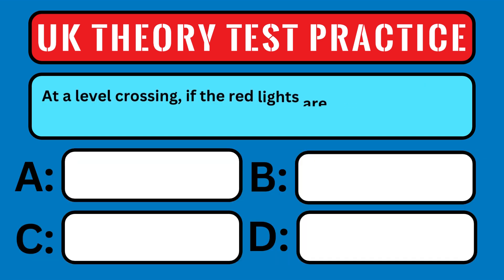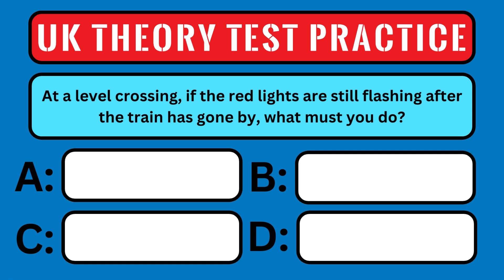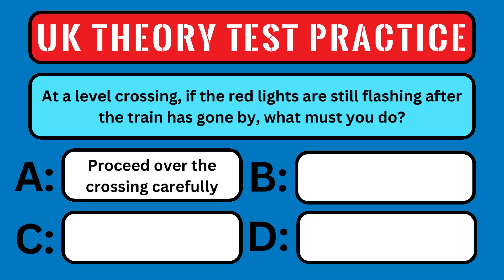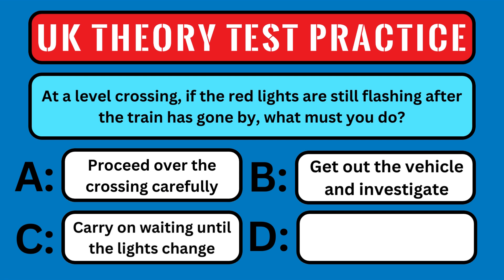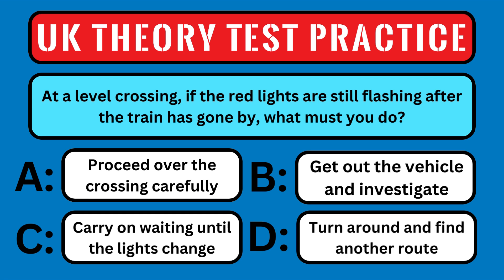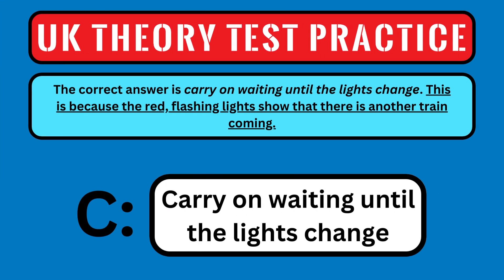At the level crossing, if the red lights are still flashing after the train has gone by, what must you do? A: proceed over the crossing carefully, B: get out of the vehicle and investigate, C: carry on waiting until the lights change, or D: turn around and find another route. The correct answer is carry on waiting until the lights change, because the red flashing lights show that there is another train coming, and you don't want to be in the way of it.